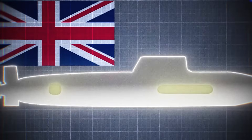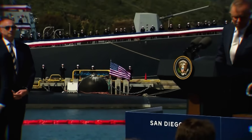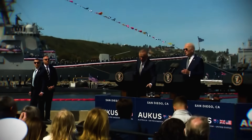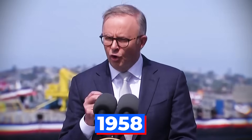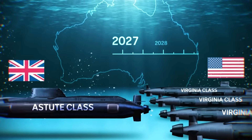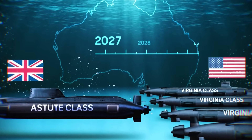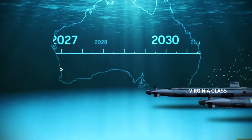France even recalled its ambassadors. Australia later paid 555 million euros in the settlement. The AUKUS agreement is unique because the United States and the United Kingdom are sharing their highly sensitive nuclear propulsion technology with Australia, something they have only done with each other since 1958. It is crucial to understand that Australia will acquire conventionally armed nuclear-powered submarines, not nuclear weapons, and will not develop a domestic civil nuclear industry.